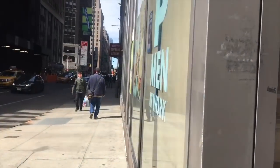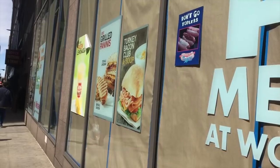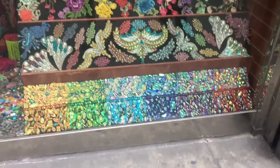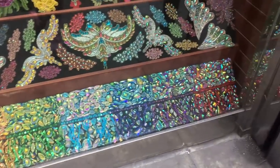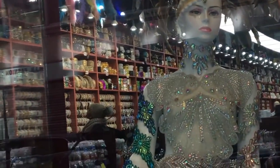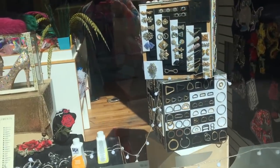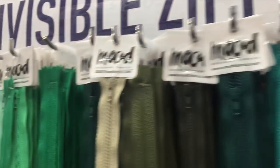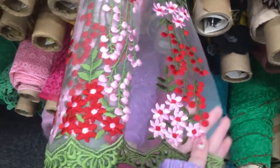We then headed off to the garment district. We mostly wanted to check out Mood Fabrics, but this whole street was just fabric store after fabric store, with stores selling embellishments, appliqués, rhinestones, and trims. Oh my god, I wish I had a whole other suitcase just for fabric and sewing supplies — there was so much cool stuff.